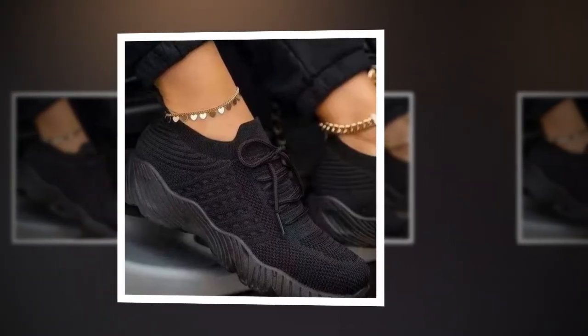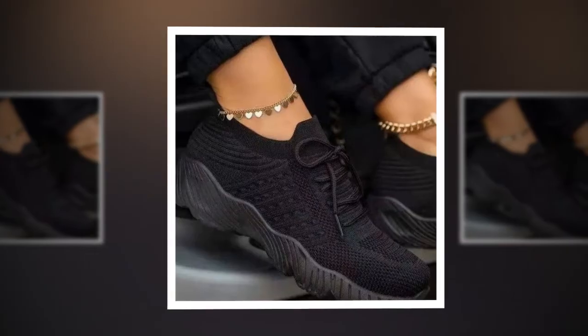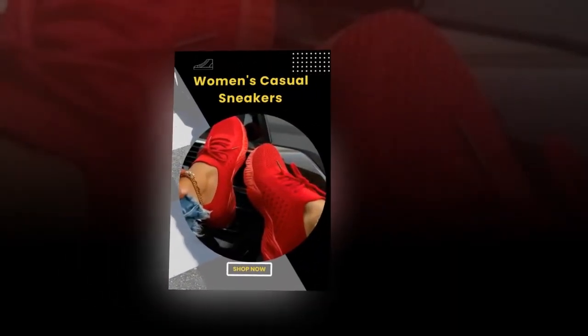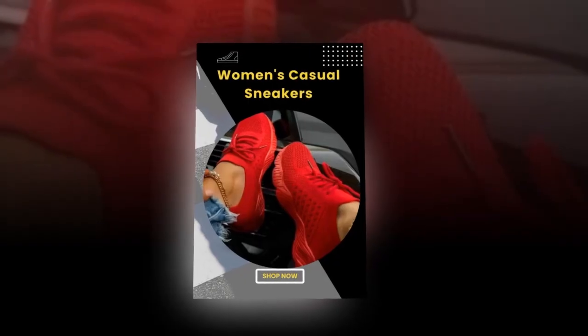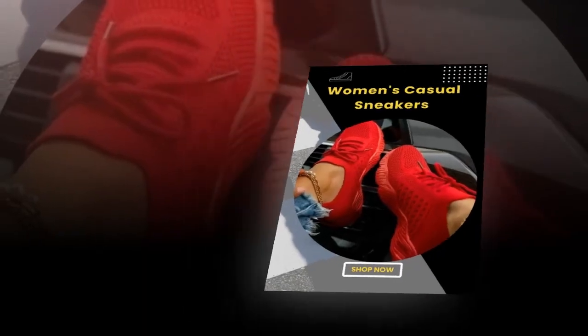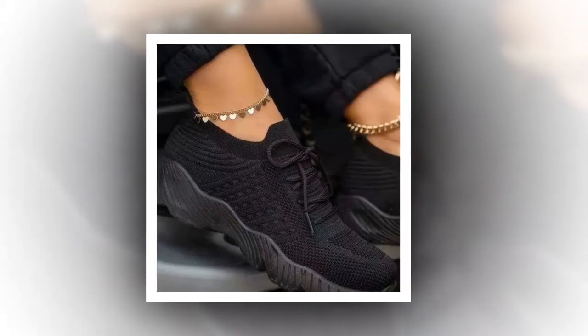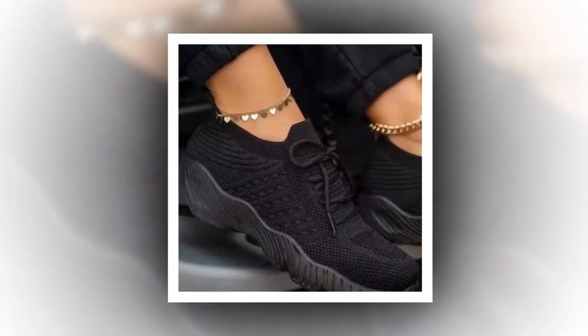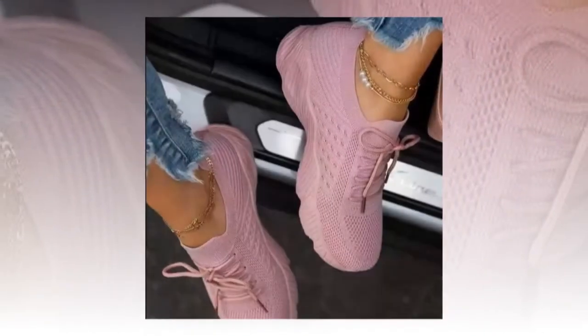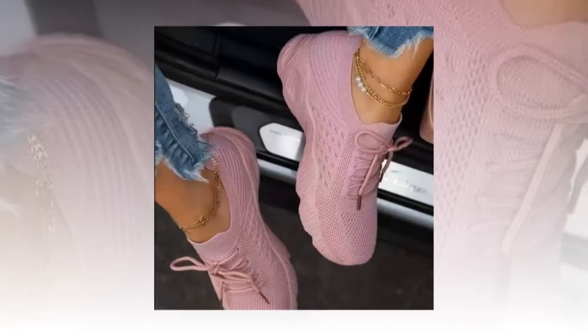In conclusion, these mesh breathable women's casual sneakers have truly become a staple in my daily routine. They offer the perfect combination of style, comfort, and functionality. The detailed craftsmanship, versatile design, and numerous health benefits make them an excellent investment for anyone looking to elevate their footwear game. If you're in the market for a new pair of sneakers that will keep your feet happy and your style on point, look no further — these are a must-have. Once you try them, you'll wonder how you ever lived without them. Click the link in the description and comments section to grab your pair today.